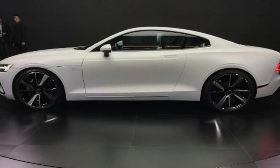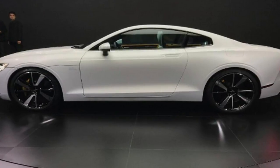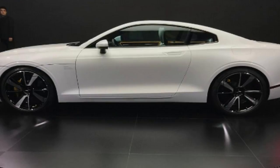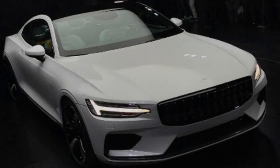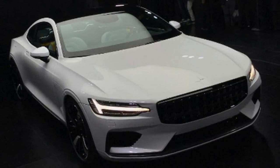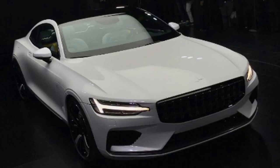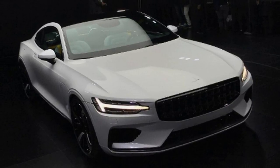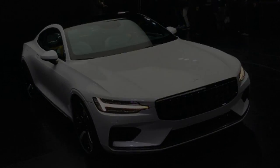Large brakes with six-piston calipers from Akebono provide stopping power, while the planetary gearbox driving the rear axle doubles as a torque vectoring unit. The Polestar 1 takes the design language of the S90 saloon and morphs it into a smooth 2-plus-2 coupe format. But at 4,500mm in length, it's shorter than the S90, and also has a 320mm shorter wheelbase than the saloon.